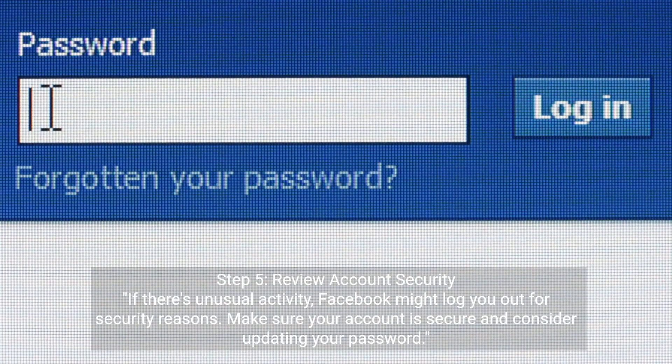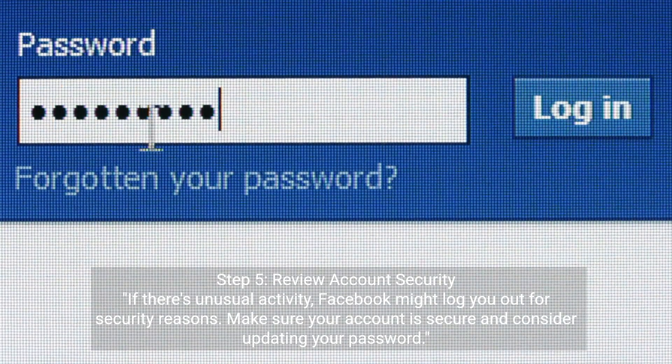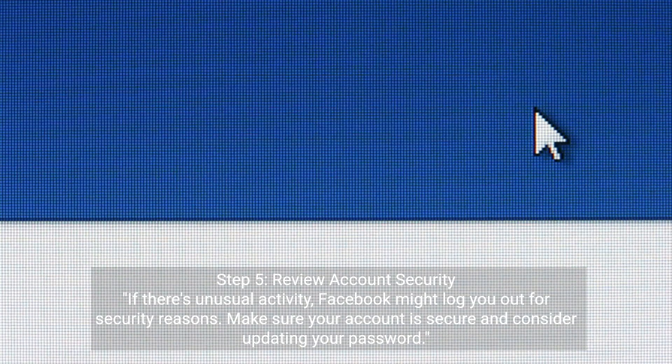Step 5: Review Account Security. If there's unusual activity, Facebook might log you out for security reasons. Make sure your account is secure and consider updating your password.